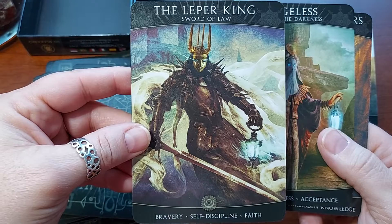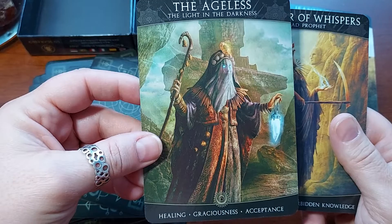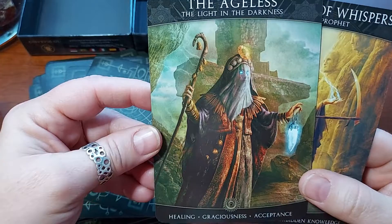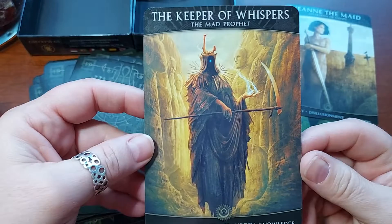The Leper King, Sword of Law. Bravery, Self-Discipline, Faith. The Ageless, The Light in the Darkness. Healing, Graciousness, Acceptance. That's beautiful too. Is it a male? Is it a female? It could be either or — it's kind of ambiguous that way. I like that.